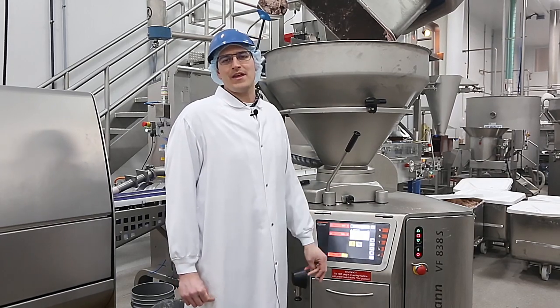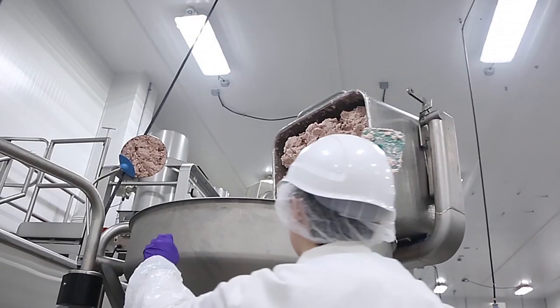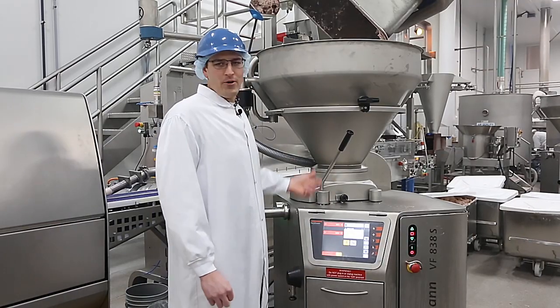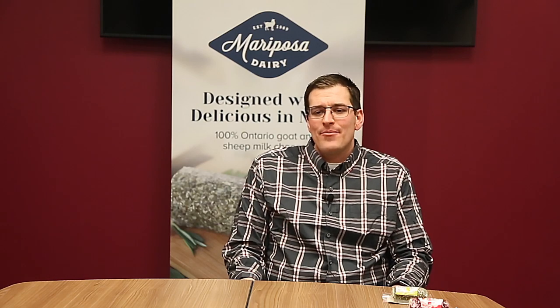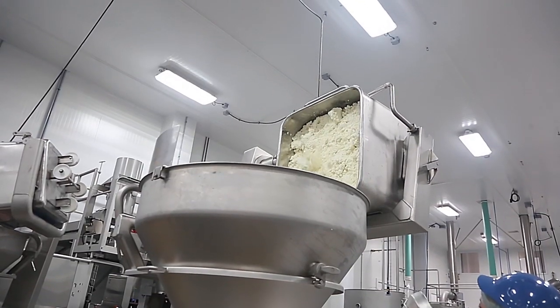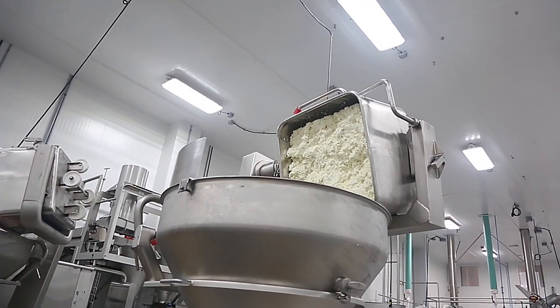We're loading our mixer with Amarino cherry sauce — it's a fluid product. We portioned that into our mixers, and now we are portioning the finished product: Amarino cherry cheese. Being educated on the Hattman 838 series and understanding that it was the highest level of vacuum fillers for hygiene on the market.